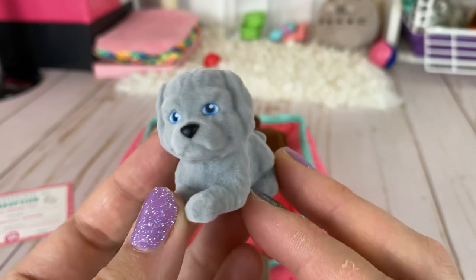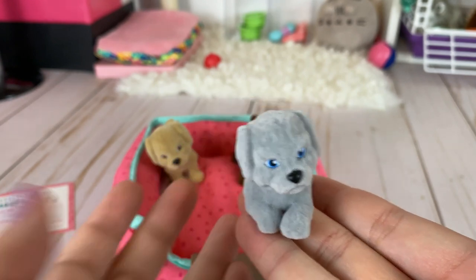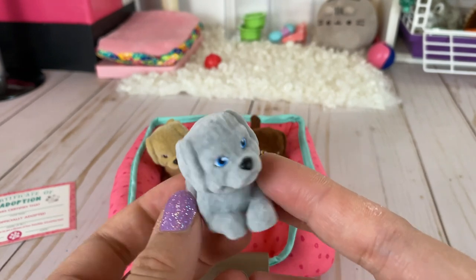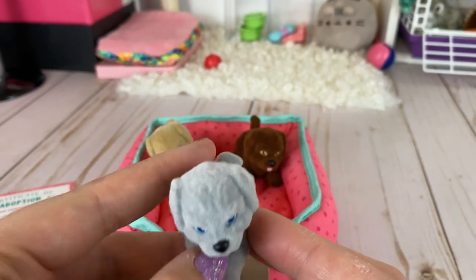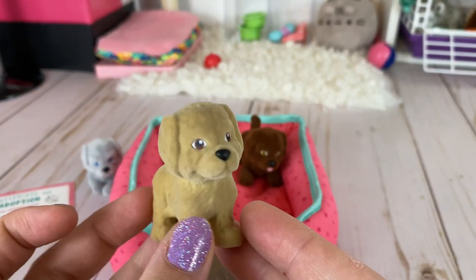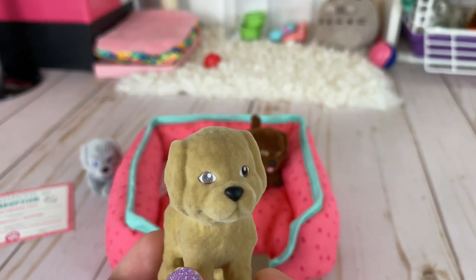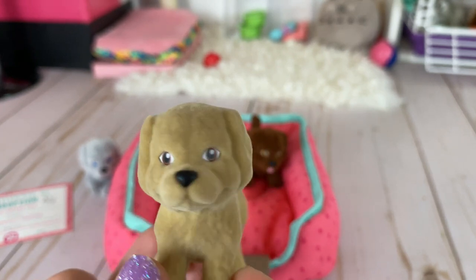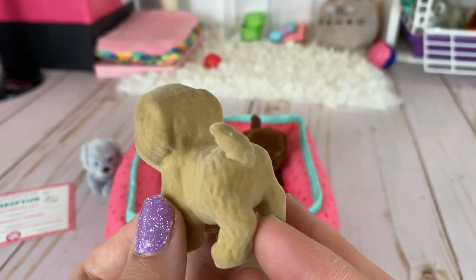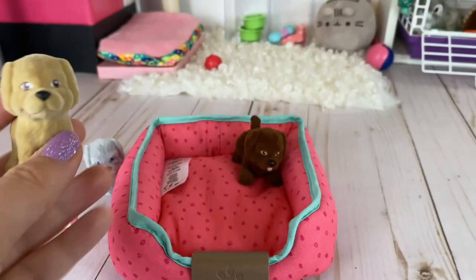There are three puppies. The first is a little gray one with blue eyes and a black nose, in a little laying position. I like how they're all in different positions. The puppies are all flocked and in different colors, which is kind of soft. The next puppy is a little tan one in a standing position with dark eyes and a little black nose. All of these pets are also magnetic — they stick to each other, not only to the big dogs but also to one another.